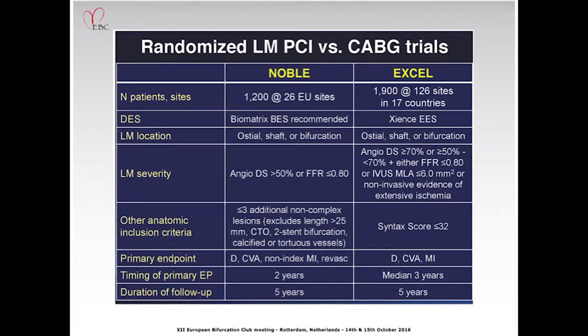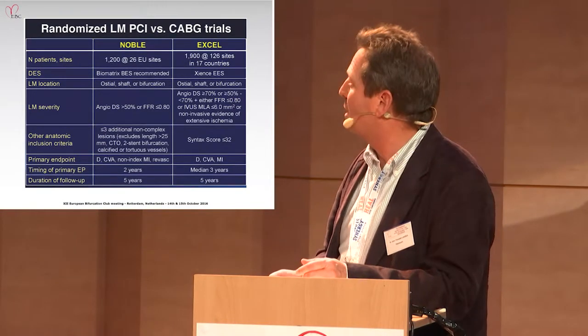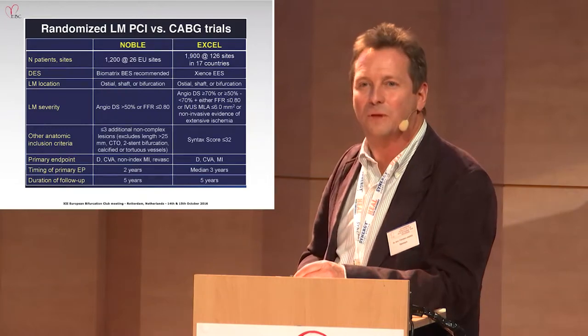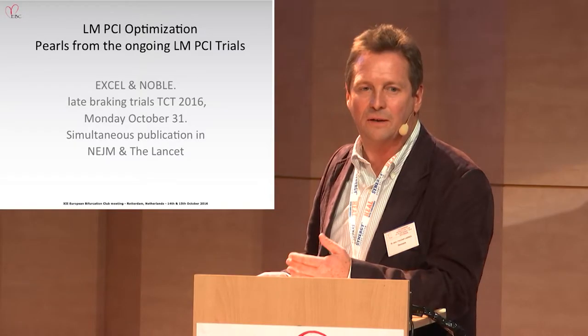NOBLE has 1,200 patients and EXCEL has 1,900. The timing of the primary endpoint is two years, with a median of three years. We can expect both to be presented back-to-back at the late-breaking trials at TCT on Monday, October 31, with simultaneous publication in the New England Journal of Medicine and the Lancet.